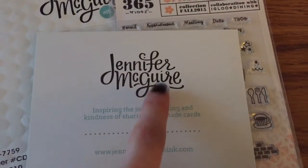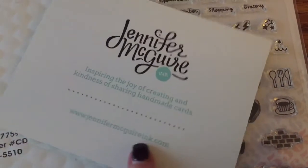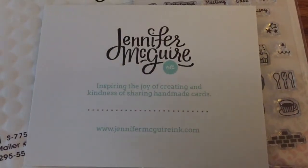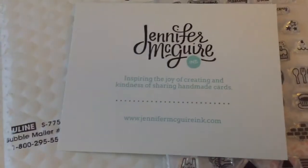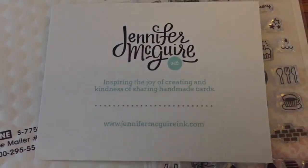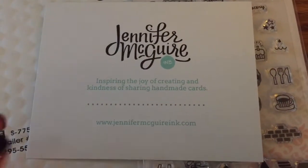If you check her out on YouTube, you can find her at Jennifer McGuire Inc. Here is her website and her blog. Jennifer just loves to inspire random acts of kindness. She's got a lot of inspiring videos on card making, on coloring tutorials, things like that. There's some planning, there's all kinds of stuff. You should really check it out.